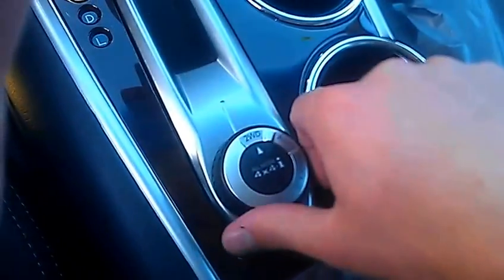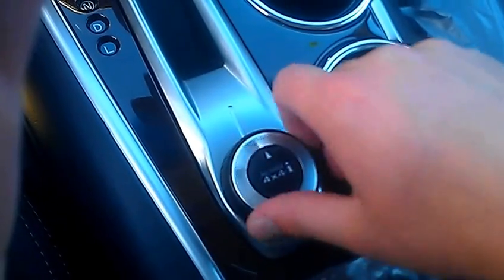And this is your all-wheel drive selector. You've got two-wheel drive, auto — which is all-wheel drive — and you can lock it in 4x4. So Sonny, that's a brief overview of the 2014 Nissan Pathfinder SL. I'm Tyson Munk from Northland Nissan. Talk to you soon.